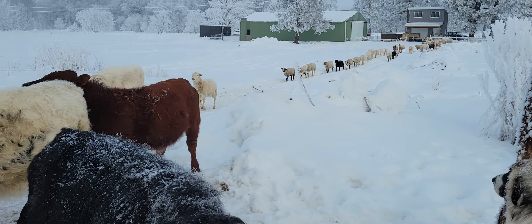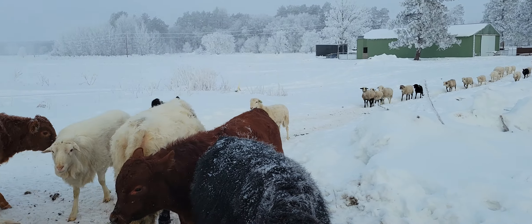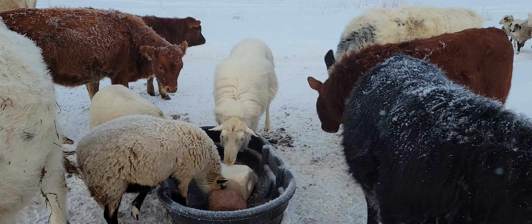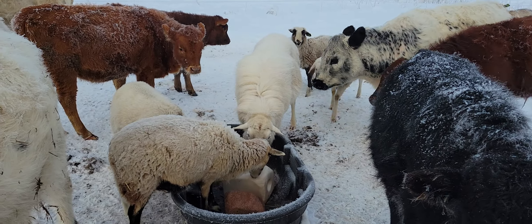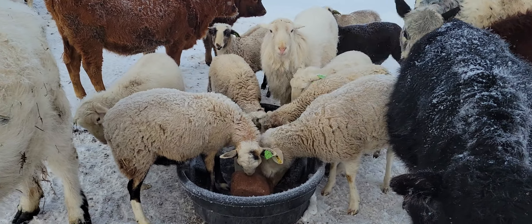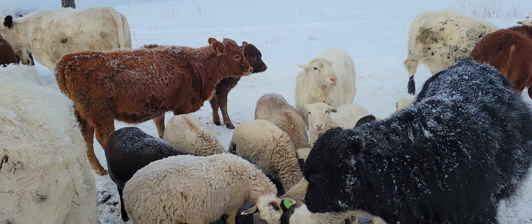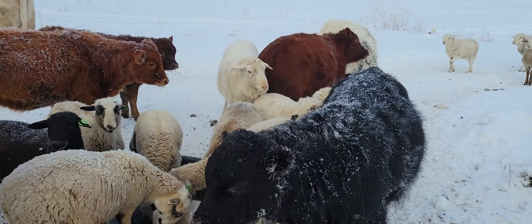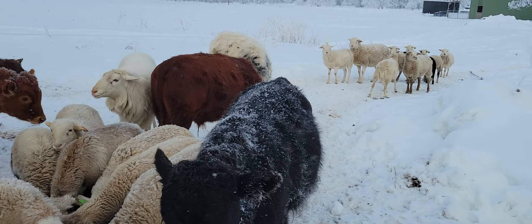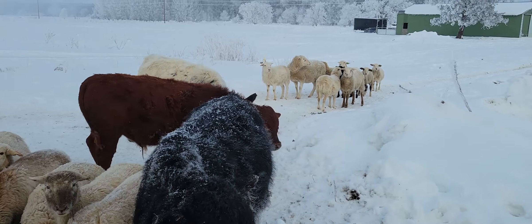We waited around long enough — the sheep come up now to see us. There's one of our rams there. He's St. Croix cross — mostly St. Croix and he's got Katahdin in him as well. We've got a colored ram out here too. Running two rams right now on 50 ewes. Seems to be enough ram power.